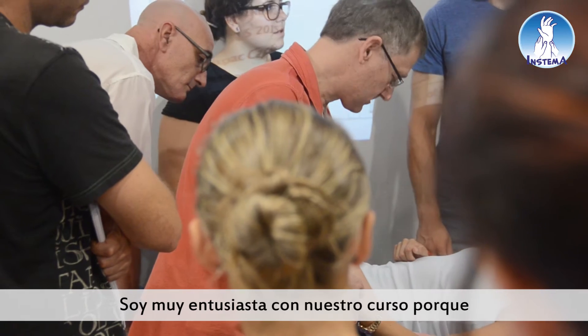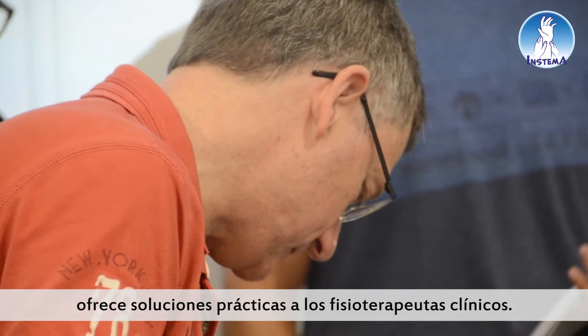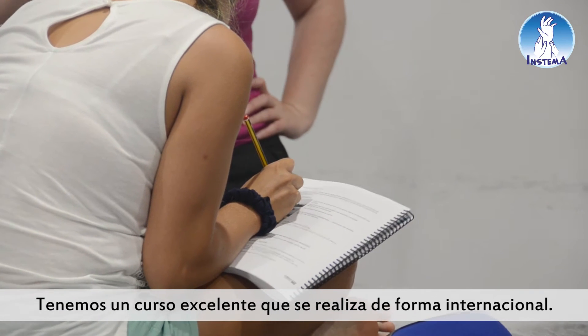I'm enthusiastic about our course because it provides the clinician, the clinical physiotherapist, with practical solutions. We answer specific questions like: how do you select a technique for a patient? How do you change your technique for a patient's clinical problem? We have a very good course — it's conducted internationally, it's internationally consistent and standardised. We have a really good education process with the course.